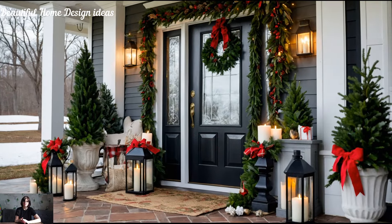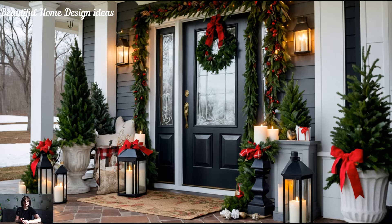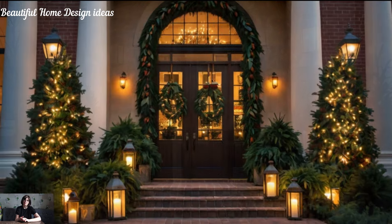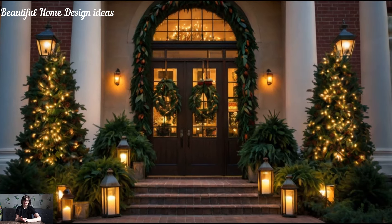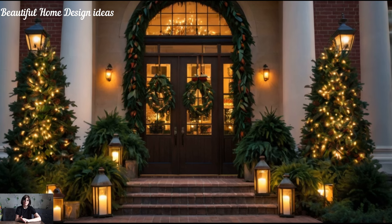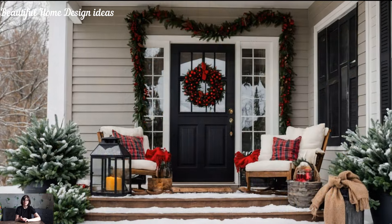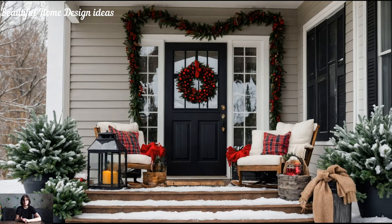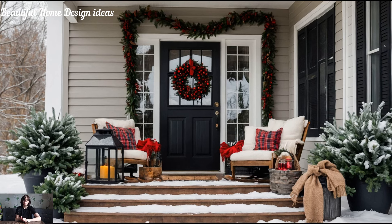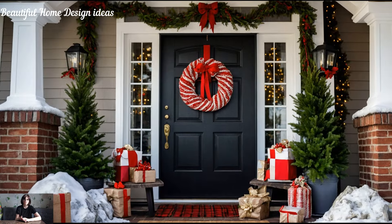Lush garland for a grand entrance. Nothing says welcome quite like a lush, festive garland. Drape it over your front door, staircase, or mantle for an instant holiday upgrade. Designer garlands mix greenery with eucalyptus, pine cones, or faux berries for an eye-catching look. For an extra luxurious feel, layer lights within the garland or add velvet ribbons in deep hues. You can even add a bit of scent with dried oranges or cinnamon sticks to give it that authentic Christmas feel.